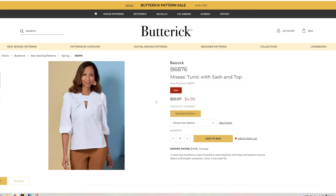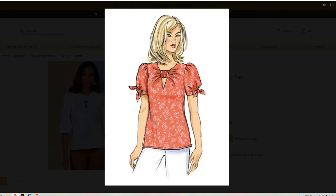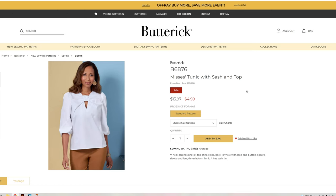I already know I'm going to have to pick up B6876 — the misses tunic with sash and top. It has a really cute sleeve and a detail at the neckline. I love the short sleeve version. We've got a couple of sleeve variations on this, and it's really neat. There's a button in the back with a keyhole, which is a lovely detail. It comes in sizes 8 through 26.